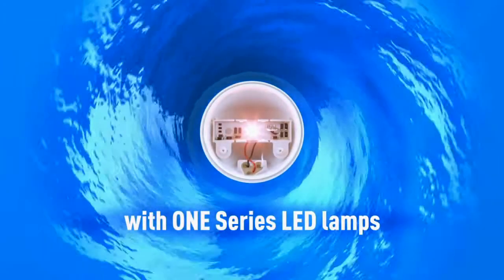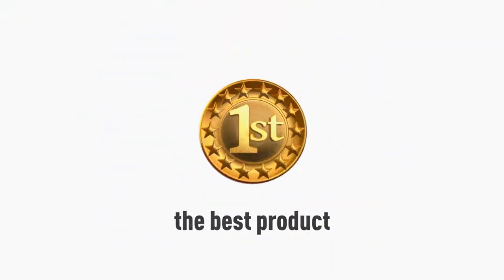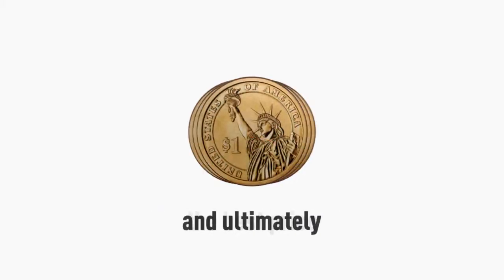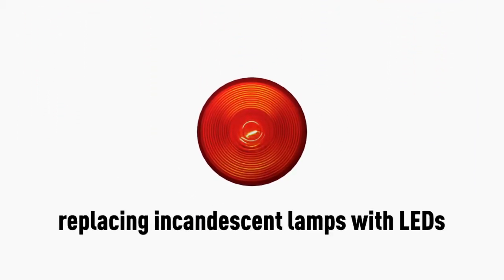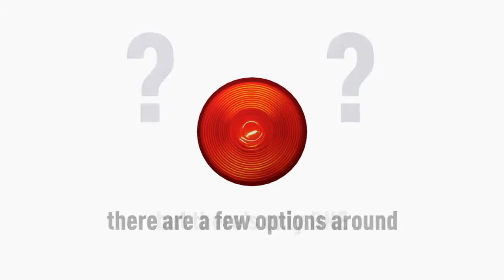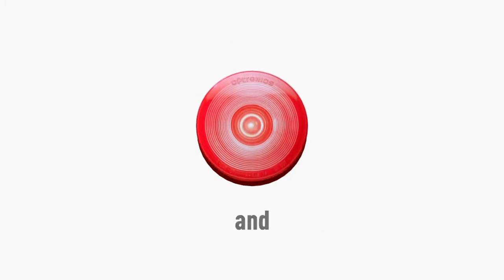With One Series LED lamps, you get the best product, the best performance, the best price, and ultimately the best value. When it comes to replacing incandescent lamps with LEDs, there are a few options around, but there's only one smart choice. And this is the One.